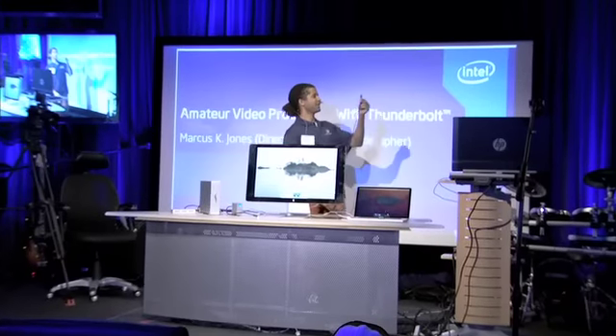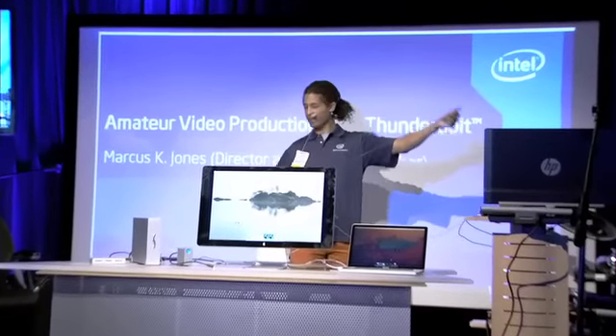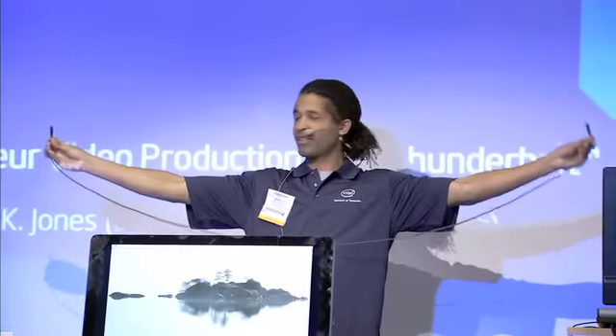All of the PCI data and all of the display data was connected using one I/O technology: Thunderbolt.